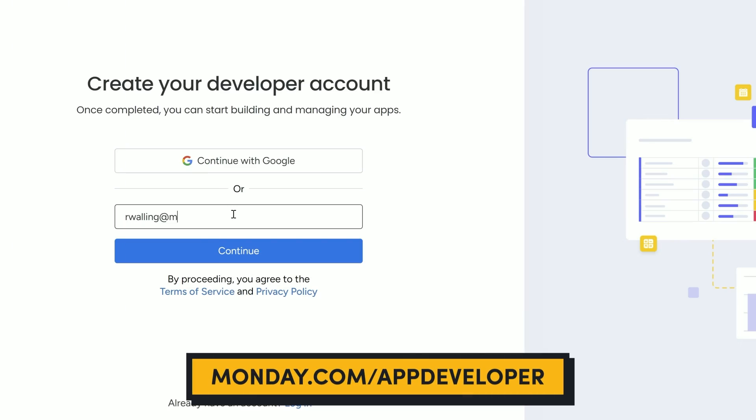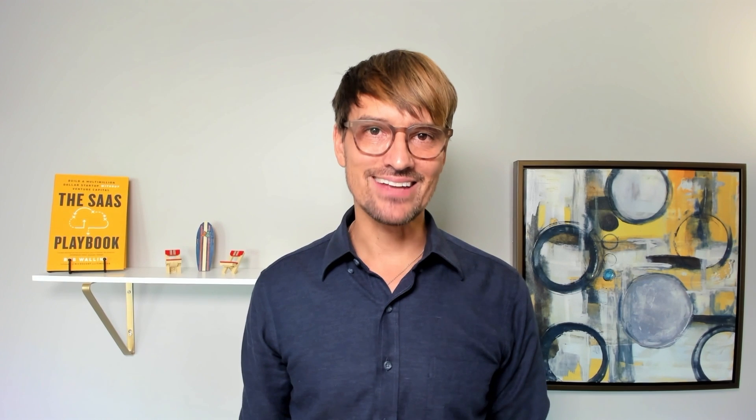Monday.com has told us that a revenue share plan will be implemented in the future, but for now you'll keep 100% of what you earn and they'll even handle the billing natively. If you're interested in learning more about building on Monday.com, head to monday.com/app-developer and sign up for a free developer account. You'll get access to all the resources mentioned, plus a bonus I'll tell you about at the end of the video.